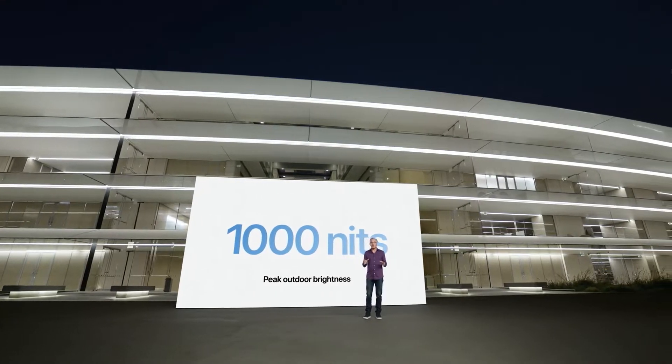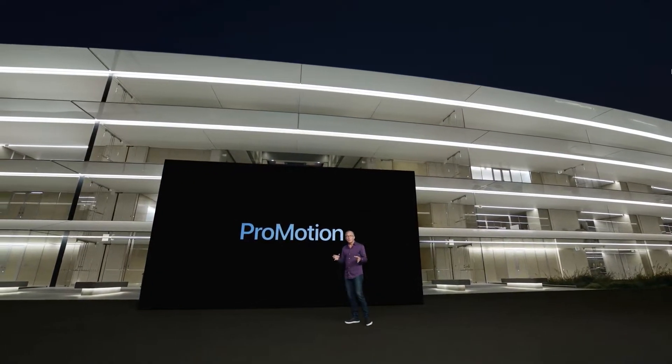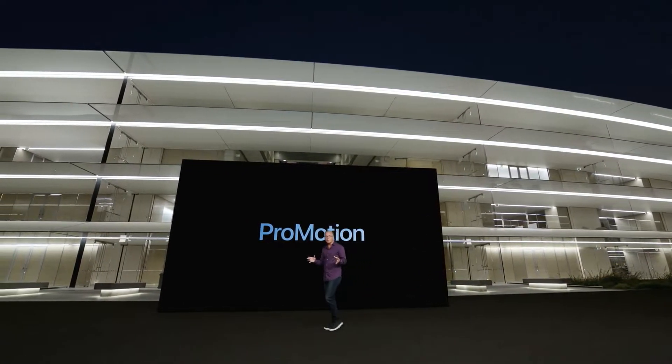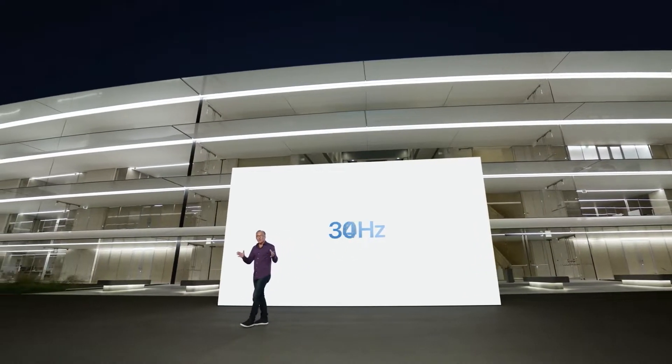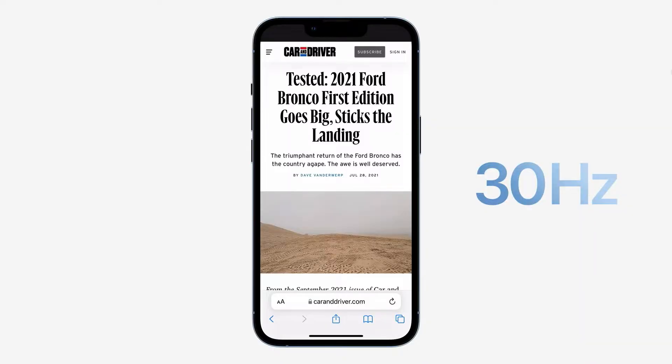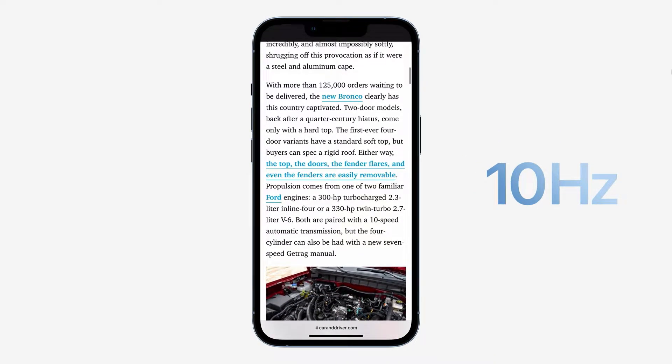And for the first time we're bringing ProMotion to iPhone. With our latest technology, this ProMotion display can refresh from as low as 10 Hz to as high as 120 Hz. ProMotion is designed to respond dynamically and match your content. The advanced custom architecture produces fast frame rates when you need them and preserves battery life when you don't.